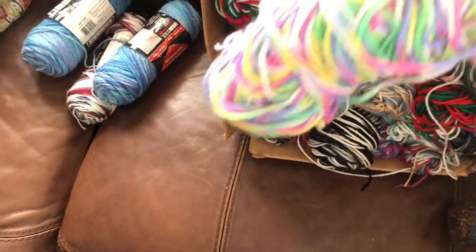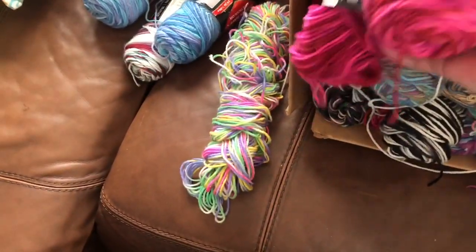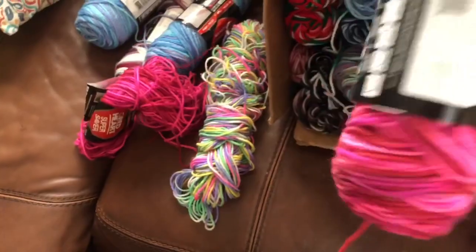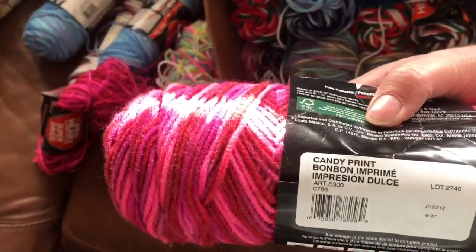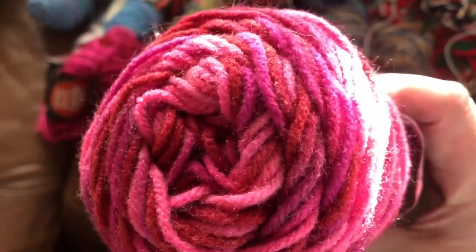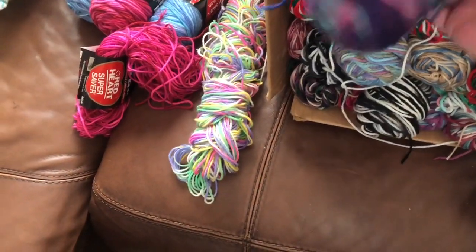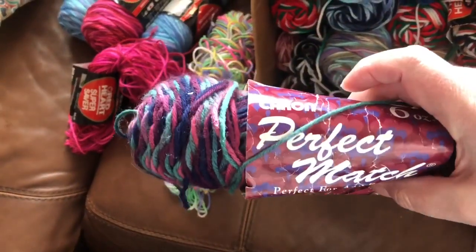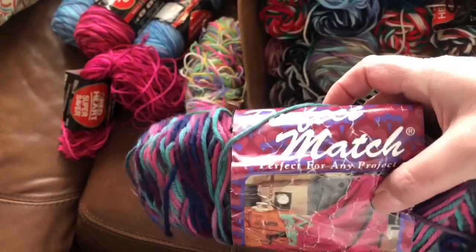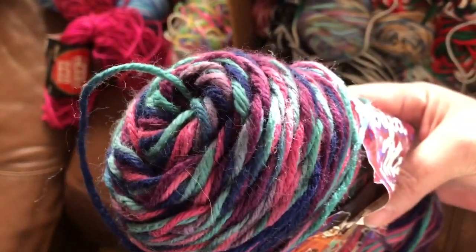I don't know what color this is but oh my gosh, how funky and fun for a kid's hat! Loving this pink — almost empty skein. This is called Candy Print by Red Heart. That's pretty. Oh my goodness, I haven't heard of this one — Charon. Yeah, I've heard of Charon. Perfect Match. That's a really pretty color. Look at those cute colors.